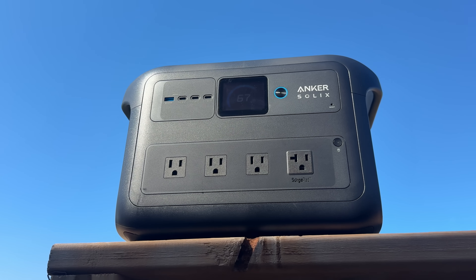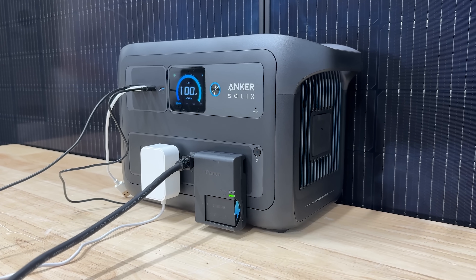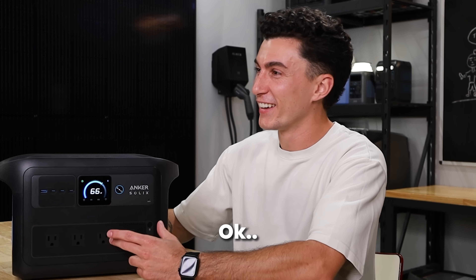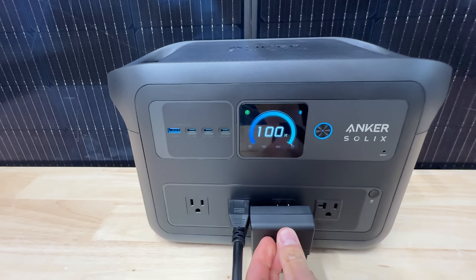The plug spacing on the X is also very good. The X has enough room that you can plug in large things like a camera battery, and it doesn't overlap the plug beside it, which is really nice.